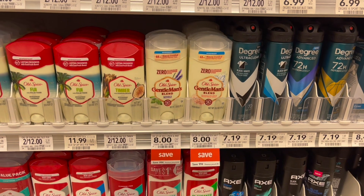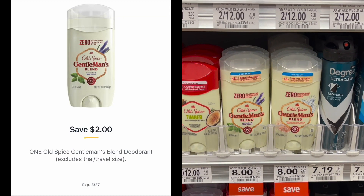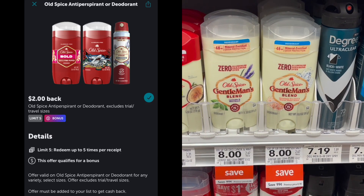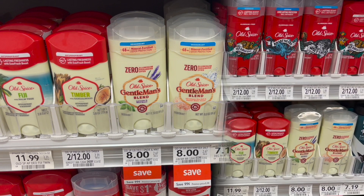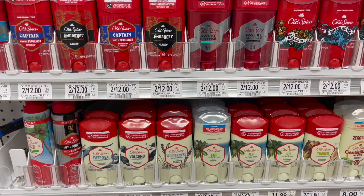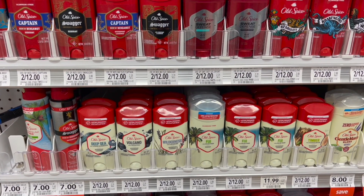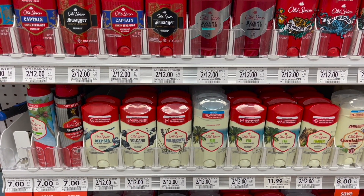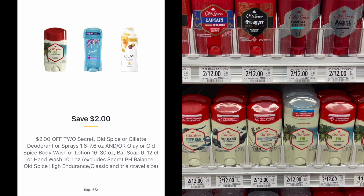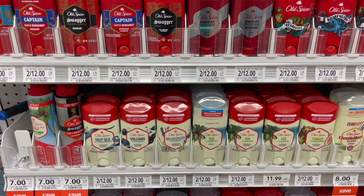Jumping into deodorant deals — the Gentleman's Blend deodorant stick is on sale for $8. We have a $2 off one Publix Digital and you can submit to Ibotta for $2 back, making your final cost just $4. For the regular sticks, they're on sale two for $12. Use a $2 off two Publix Digital, then submit to Ibotta for $2 back on each, making your final cost for two just $6 or $3 each.